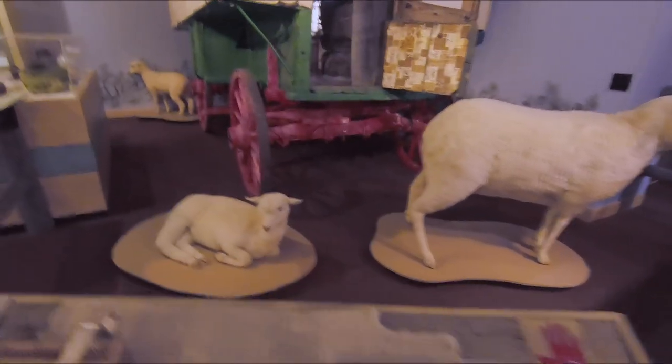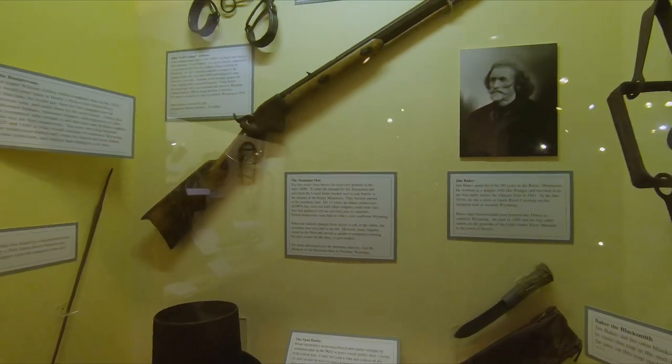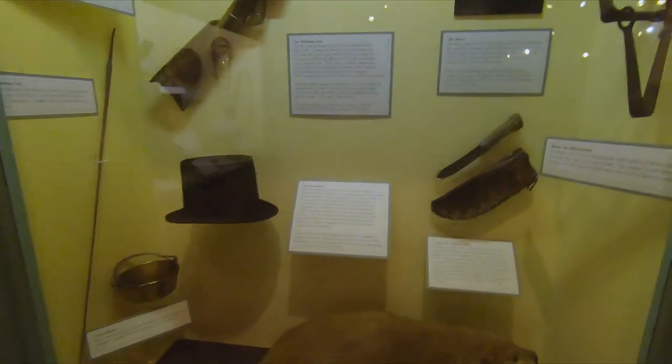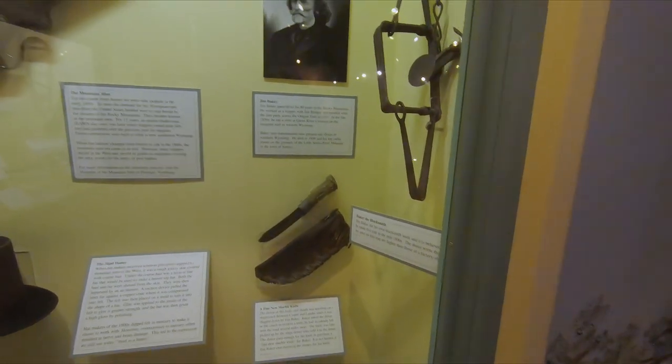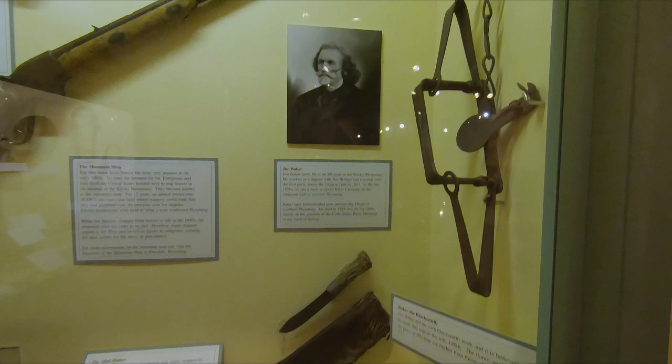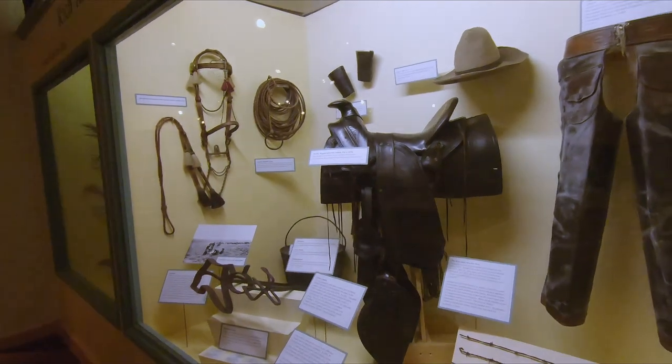And changing gears, this is the Mountain Men exhibit. You can see the trapping knife, the trap, the beaver down below, the beaver top hat. This picture here is of Jim Baker — he lived 60 of his 80 years out in the mountains.